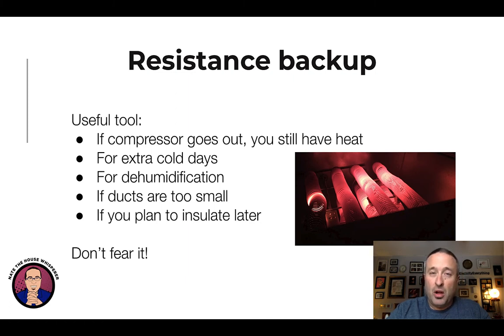Resistance is also really good for dehumidification. If your ducts are too small and can't handle the needed airflow, you can use resistance to supplement and get more heat through the same ductwork. And if you plan to insulate later — so your house right now is really leaky but you've got plans to insulate — you want to size your equipment for where you're going, not where you are today, and you can make up the difference with resistance heat. So don't fear resistance heat, even if that's going to grate on a lot of nerves — this is what is best for consumers.